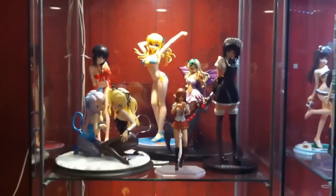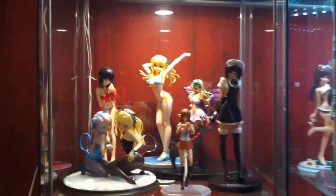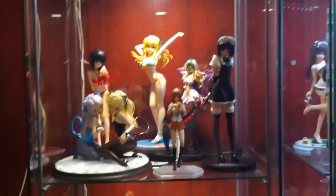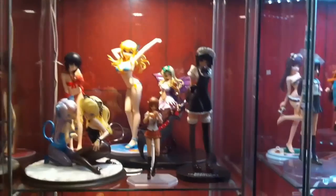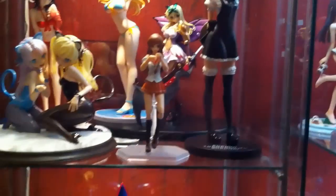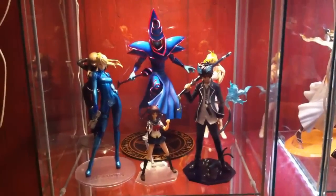One shelf lower we have my Haganai shelf. We've got Sena, Maria, Kobato, Yozora, Monster Hunter Sena in maid version, Yozora again, and a Murasaki Figma as a placeholder until I get more Haganai figures — like my Sena arriving at the end of next month.